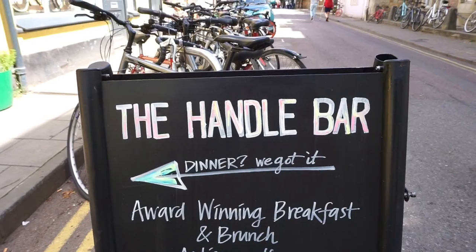I'm craving coffee so we're going to make a stop at this café called The Handle Bar, which is supposed to be very cool with a very unique decor. Let's go check it out.